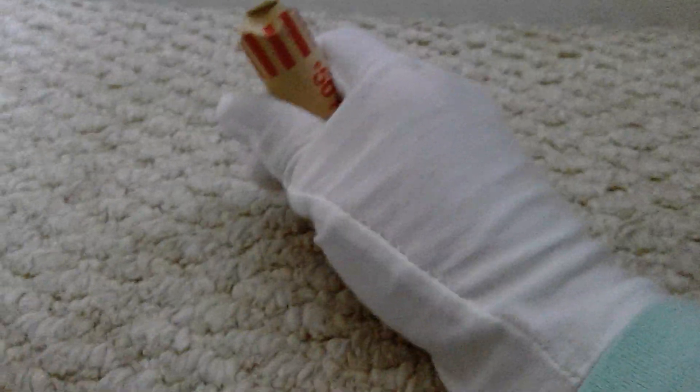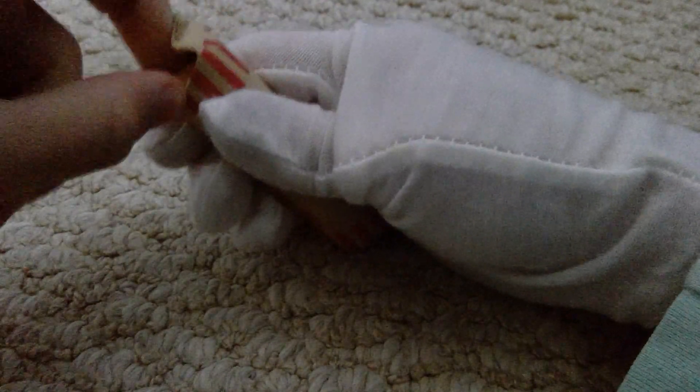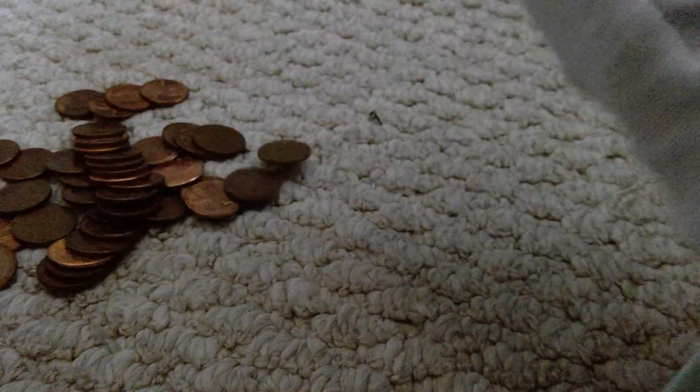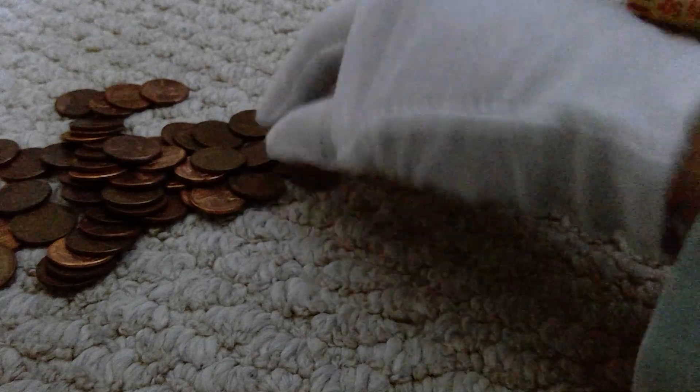We'll move on to the next one. That's already something good. Hopefully we find something better though. What do we have on top? 1965. Again, we're not finding anything old. Ooh! I see a lot of copper in this one.